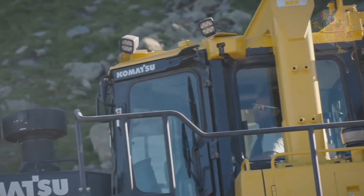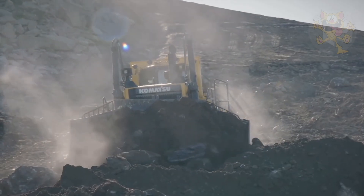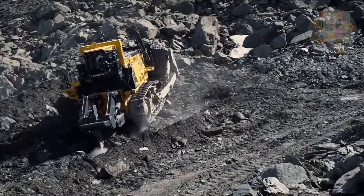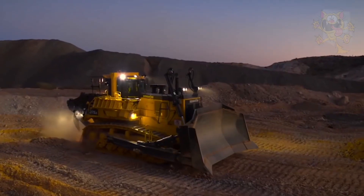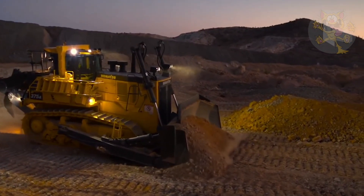The blade it uses to move earth is 17 feet wide and 8.5 feet high. All this weight needs a powerful engine, and its engine puts out 899 horsepower. Such a big engine needs an equally large fuel tank, so the engineers at Komatsu put in a 441-gallon fuel tank.